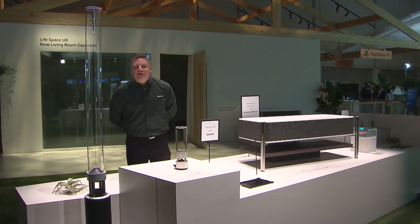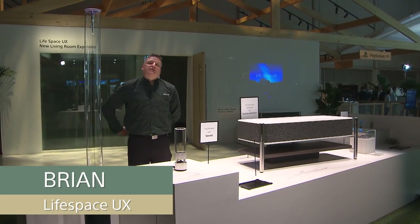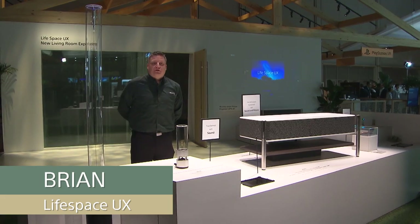Hi and welcome to Sony CES 2018. My name is Brian. I'm coming to you live from Lifespace User Experience.